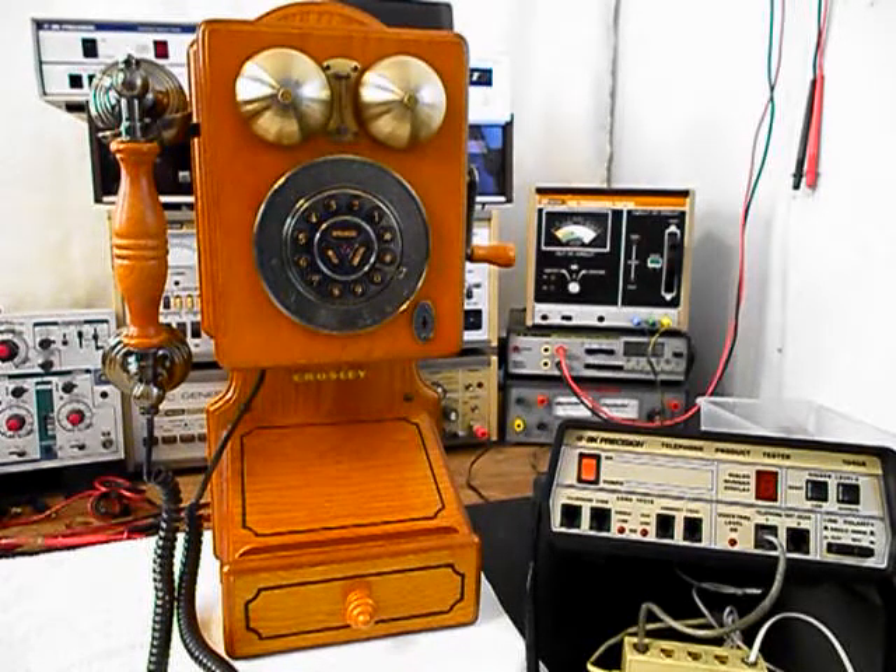Today I want to show you a really cool wooden wall telephone. This is Bob's equipment from Florida and this is the initial checkout of this really cool telephone. This telephone is made by a company called Crosley, and they made a lot of cool designer type telephones and they are a good manufacturer.